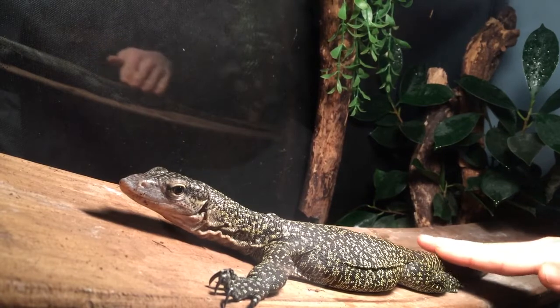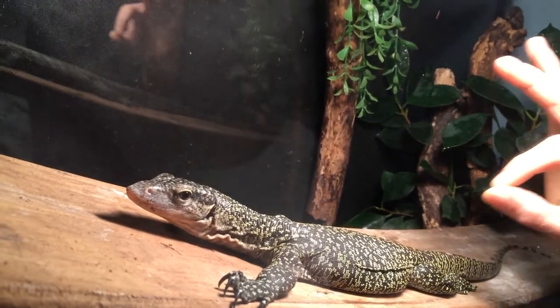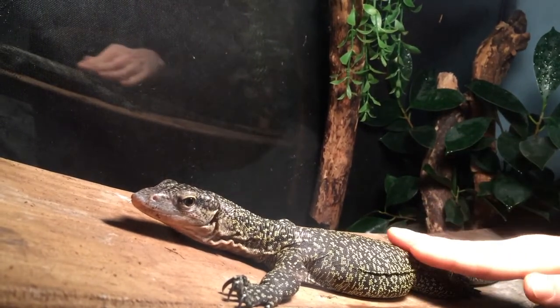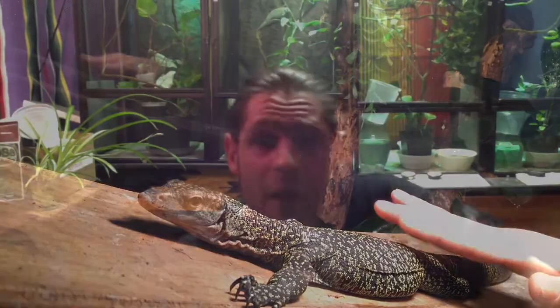Eventually the animal will be comfortable enough that you can approach and maybe try to touch it. Feel free to bribe the animal with its favorite treats, and after a few months or a few years of positive interaction, the lizard will come to you. Thank you so much for watching — feel free to comment, like, share, and subscribe to our channel. I'll see you very soon for another episode of 221b Reptiles.